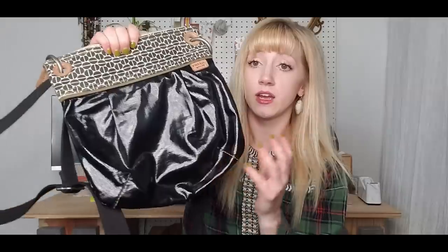This is just a really basic Fossil bag — coated canvas, really good condition, basic colors. Again, it's a crossbody.